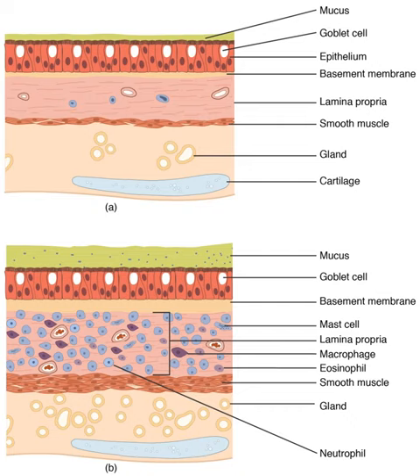The lungs of most frogs and other amphibians are simple and balloon-like, with gas exchange limited to the outer surface of the lung. This is not very efficient, but amphibians have low metabolic demands and can also quickly dispose of carbon dioxide by diffusion across their skin in water, and supplement their oxygen supply by the same method. Amphibians employ a positive pressure system to get air to their lungs, forcing air down by buccal pumping. In buccal pumping, the floor of the mouth is lowered, filling the mouth cavity with air, and then throat muscles press the throat against the underside of the skull, forcing the air into the lungs. All known lungless tetrapods are amphibians. The majority of salamander species are lungless salamanders, which respirate through their skin and tissues lining their mouth. All are small and rather thread-like in appearance, maximizing skin surface relative to body volume.